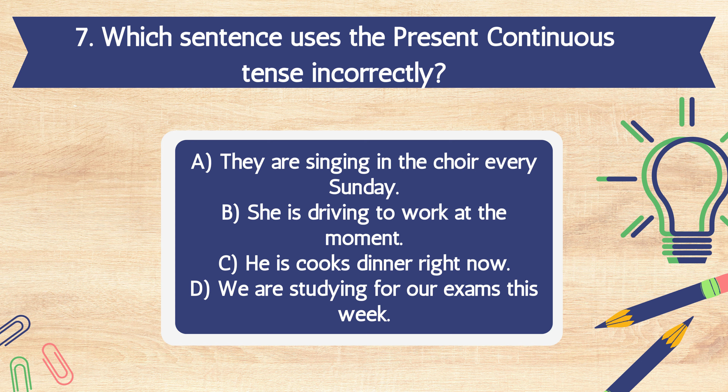Question 7. Which sentence uses the present continuous tense incorrectly? A. They are singing in the choir every Sunday. B. She is driving to work at the moment. C. He is cook's dinner right now. D. We are studying for our exams this week.